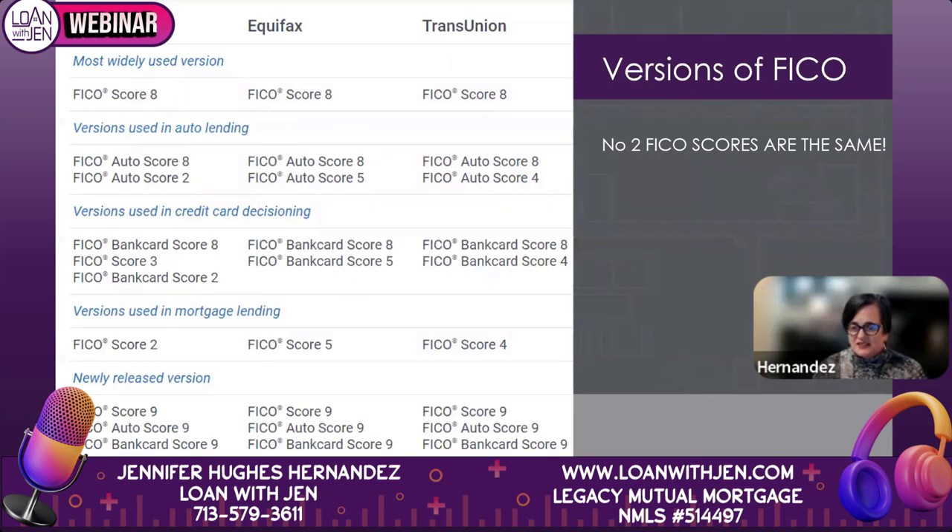Here's something that may blow your mind: there are over 35 versions of FICO. That's a true statement. You have FICO Advantage, Bank Card Score, Auto Score, and all kinds of different scores. There are actually even a few more than listed, and there are always new versions coming out. FICO — Fair Isaac Company — will release a new algorithm, and Fannie Mae and Freddie Mac, who govern all the loans we do, may or may not adopt that new score.